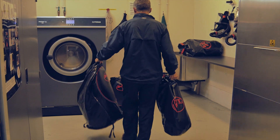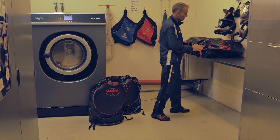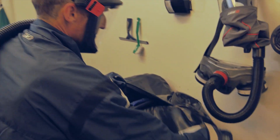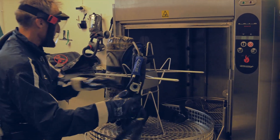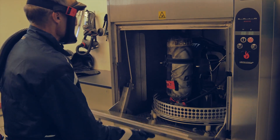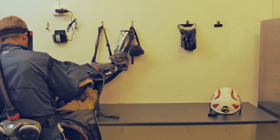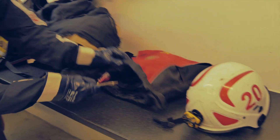All decontamination takes place in a separate locale from that used for other laundry. The room or rooms used for decontamination should include a ventilation system that generates negative pressure to prevent contaminated air from escaping the room. Turn-out jacket and pants should be unpacked and prepared for laundering in a controlled manner.